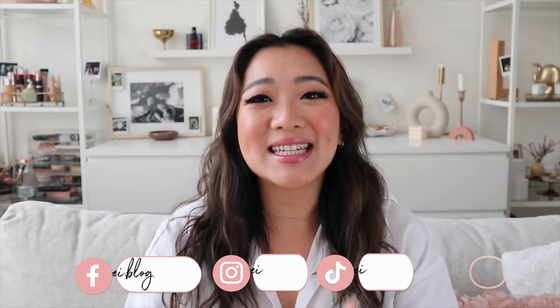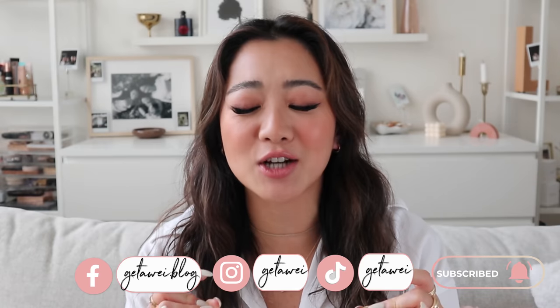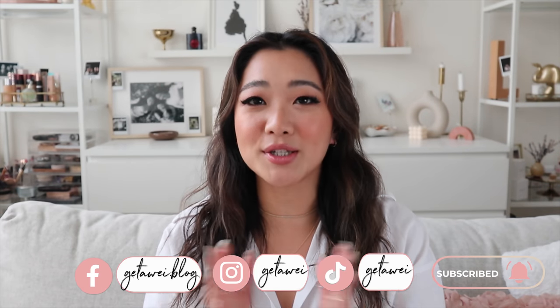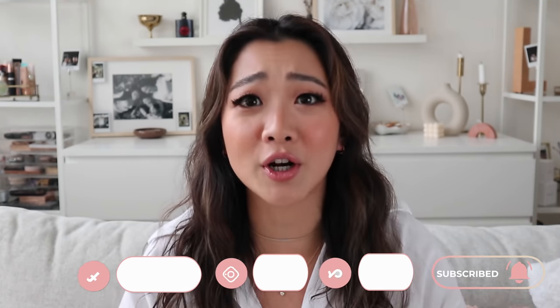Hi everyone! Welcome back to my channel. If you guys are new here, my name is Lisa. In today's video, I know I always say this, but today's video is actually not even an exciting video — it is probably going to be the most important video I do all year.